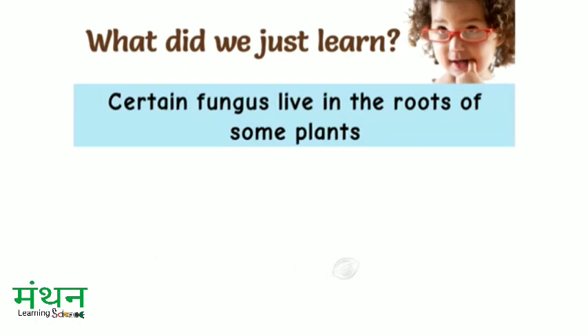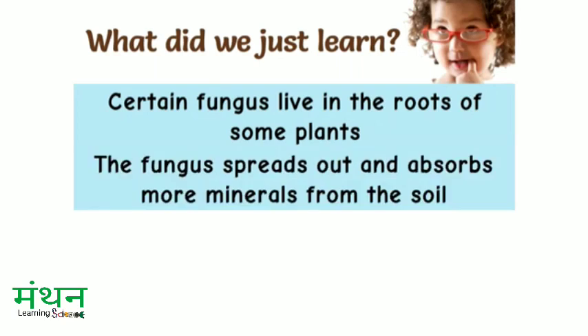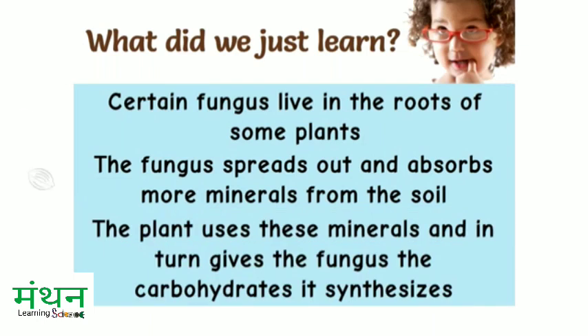Certain fungi live in the roots of some plants. The fungus spreads out and absorbs more minerals from the soil. The plant uses these minerals and in turn gives the fungus the carbohydrates it synthesizes.